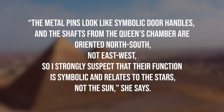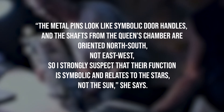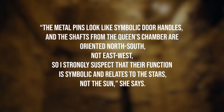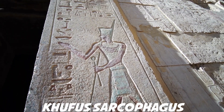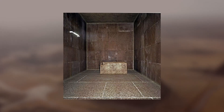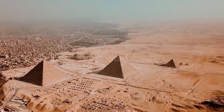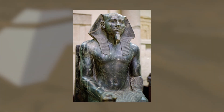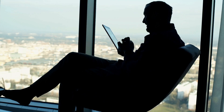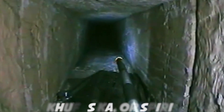Kate Spence, an Egyptologist at the University of Cambridge who was not involved in the study, suspects that since the narrow tunnels can serve no practical purpose, they are almost certainly symbolic. "The metal pins look like symbolic door handles, and the shafts from the Queen's Chamber are oriented north to south, not east to west, so I strongly suspect that their function is symbolic and relates to the stars, not the sun," she says. While the King's Chamber originally contained Khufu's sarcophagus, the Queen's Chamber probably didn't contain a queen — Khufu's wives were interred in three smaller pyramids. Spence speculates the chamber may have contained a ka statue of the pharaoh, with the shafts built to allow Khufu's ka, or spirit, to cross to the afterlife.